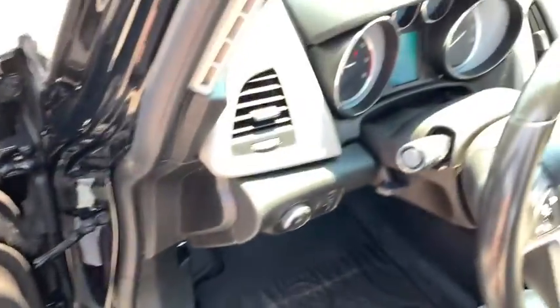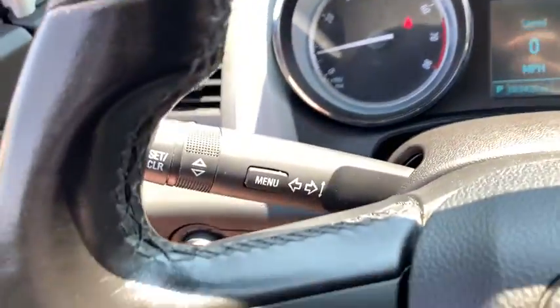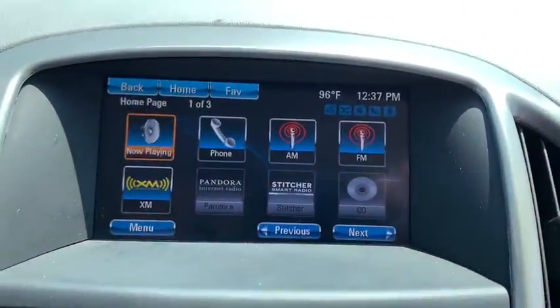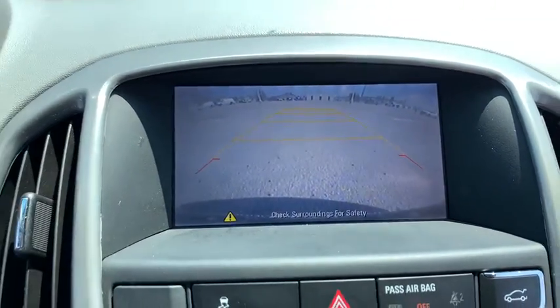Here are some of this vehicle's great options: traction control, dual airbags, power steering, four-wheel disc brakes, universal garage door opener, heated front seat, rear window defroster, power windows, CD player, fog lights.